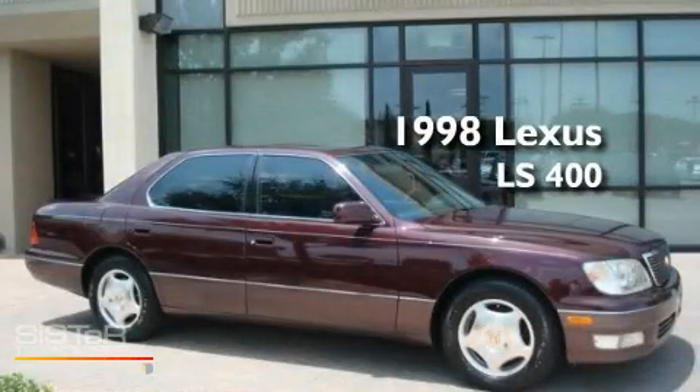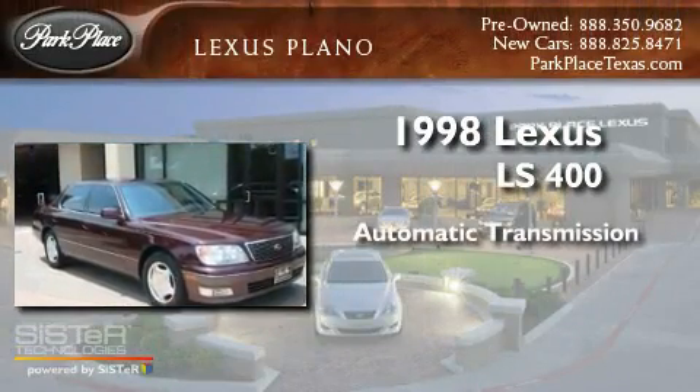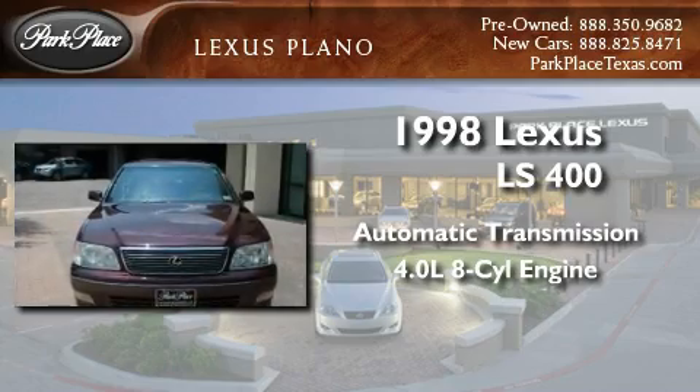This is a 1998 Lexus LS 400. This four-door sedan has an automatic transmission and a 4.0 liter V8.